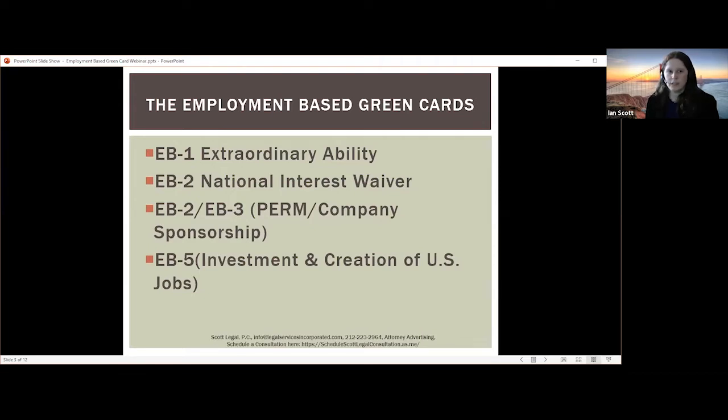Looking at the EB2 and the EB3, this is really company sponsorship through something called the PERM process. This is where a full-time job offer is extended to the foreign national by their company in the United States, and the US company must then test the labor market to determine if there are any willing, qualified, and available US workers. If none are found, then the process can proceed.